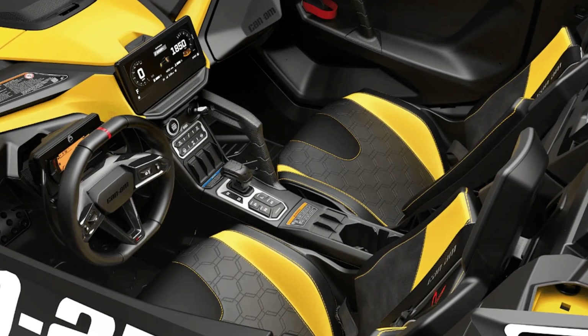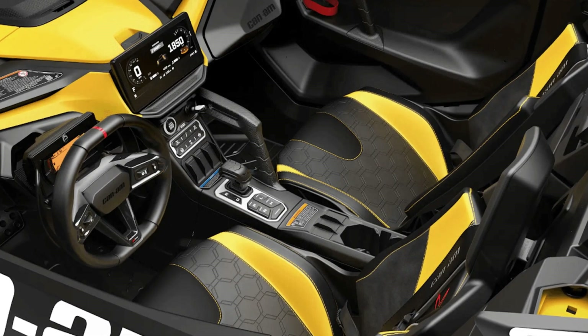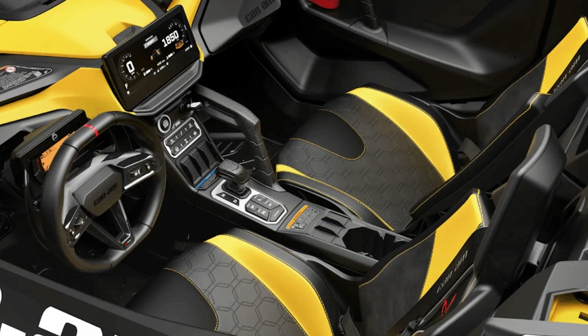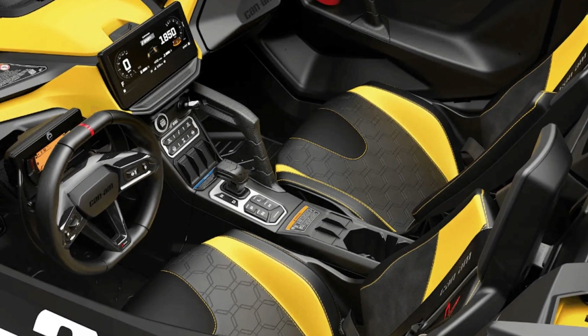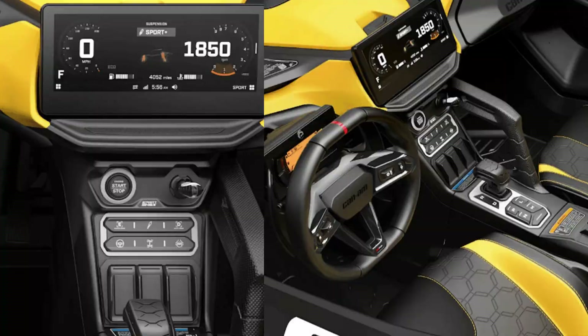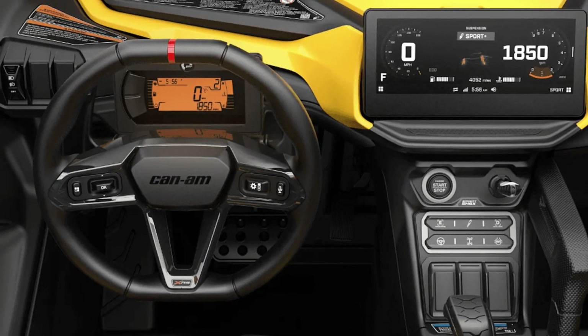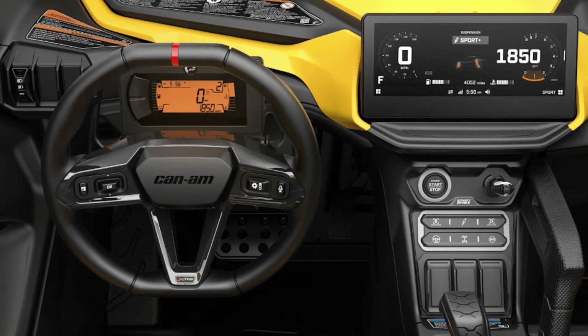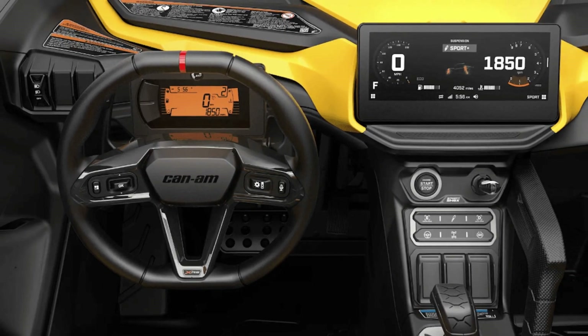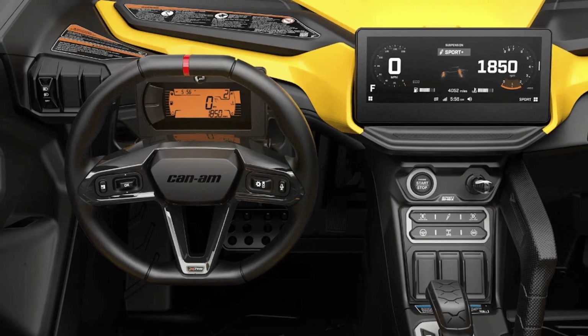The Maverick R has a steering-mounted instrument screen and an in-house designed 10.5-inch infotainment screen that serves as the centerpiece, offering audio control, vehicle information, and map integration via Can-Am's app. To accommodate gear and accessories, the Maverick R sports a modular clampdown system at the rear, allowing for the attachment of Can-Am-designed accessories.